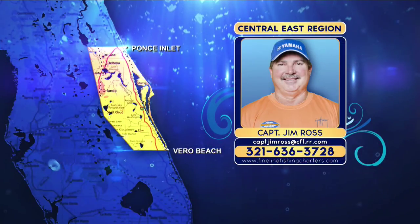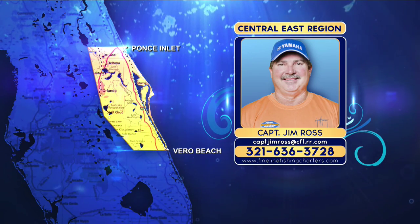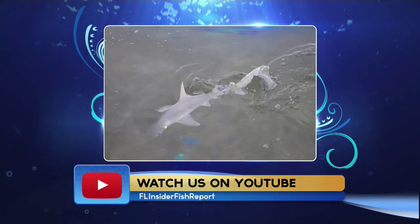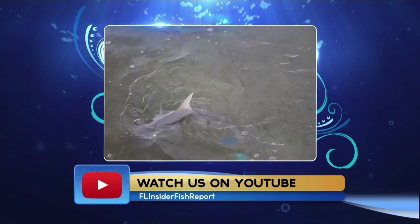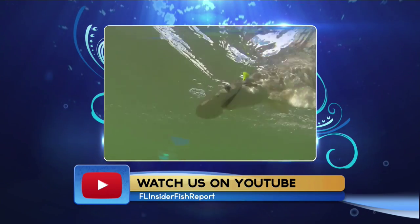Taking the first bite tonight is Captain Jim Ross in the Central East Region where the shark bite never turns off. We have got plenty of sharks in the Central East Region. There are quite a few incidents — not necessarily attacks as much as bites for people swimming. But that tells you there's an abundance of bait and sharks in the area.